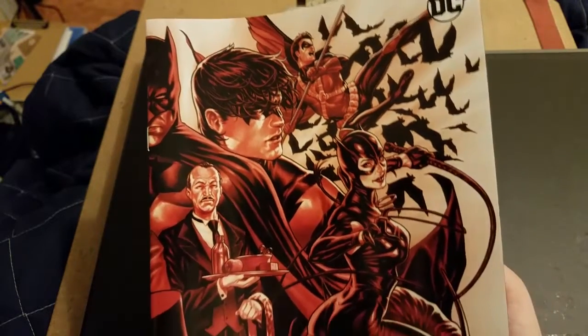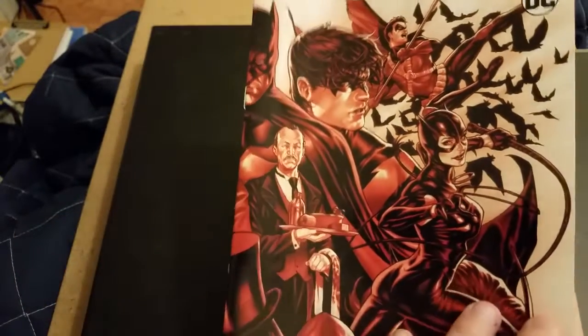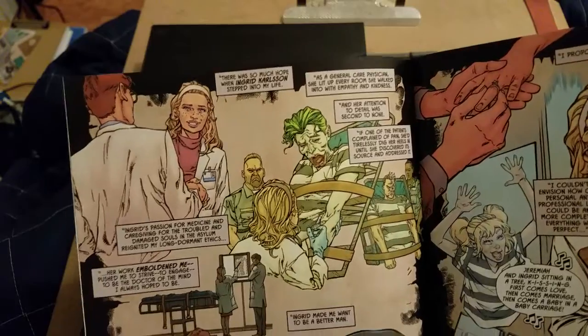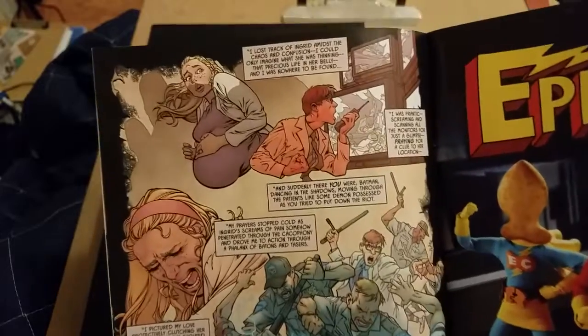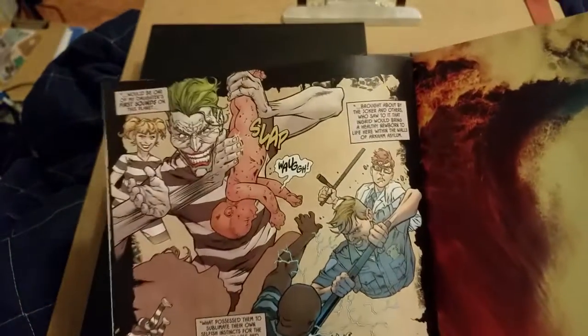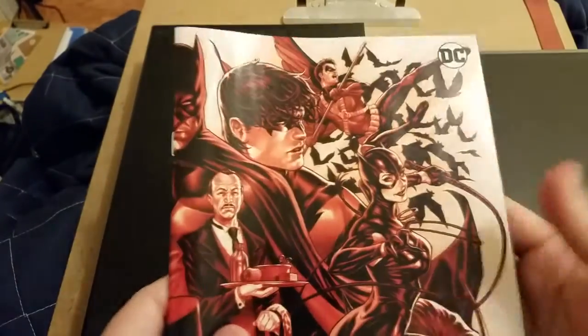Next we have Detective Comics number 1004, and I'm glad I was able to get the other half of the connecting cover. They are going up against the Arkham Knight, which is different from the Arkham Knight from the video game. I won't share too many details if you haven't been reading it, but the thing they revealed in the previous issue was pretty huge — they basically solved the mystery of who the Arkham Knight is, and it looks like this issue talks about their backstory a little bit.